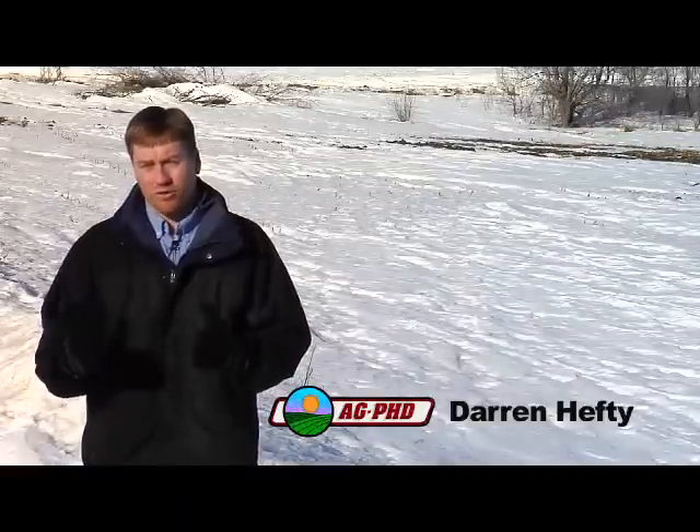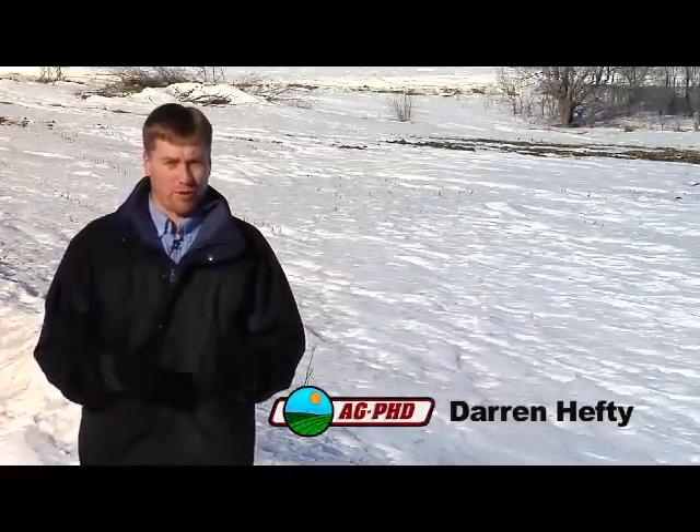Hi, I'm Darren Hefty. I farm north of Sioux Falls, South Dakota with my brother Brian. We farm about 2,500 acres.